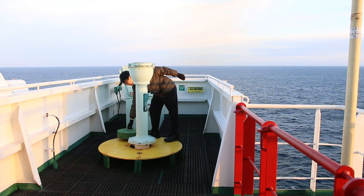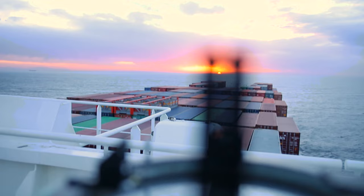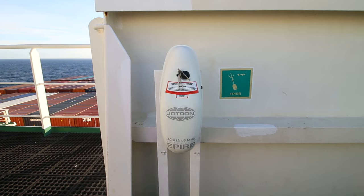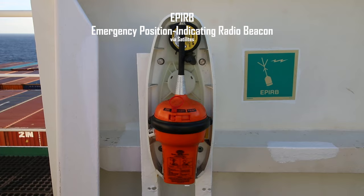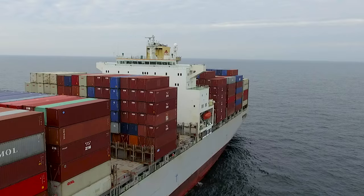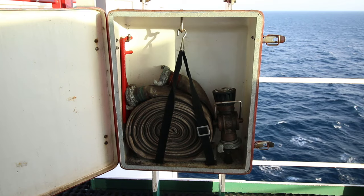This is a gyro repeater for taking bearings of objects or celestial bodies. This is an EPIRB — short for Emergency Position Indicating Radio Beacon. It does what its name suggests. It's installed out here in the open space because if the ship ever sinks, it can float up. Firebox and fire hydrant are all over the ship, and it's standard to have one each on the bridge wing.